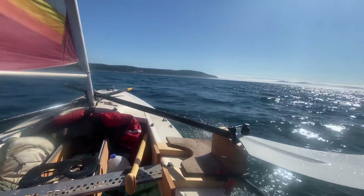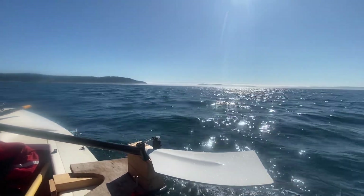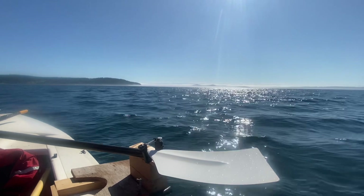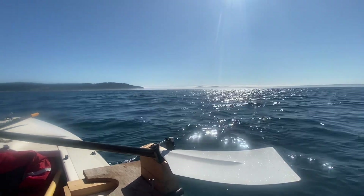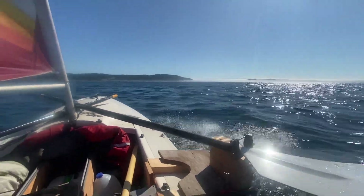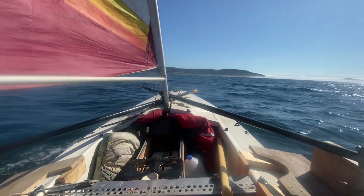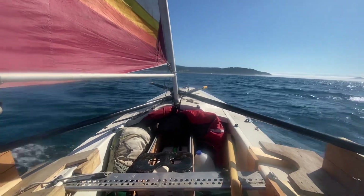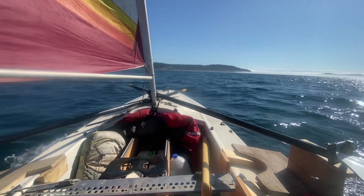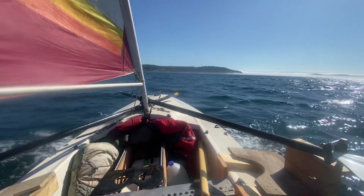Going about ten knots. That is the Juan de Fuca out there — not sure how much time we'll spend out there today. Still learning about this boat. Had a super fun interaction with a back eddy on top of a kelp forest this morning, which was super cool.